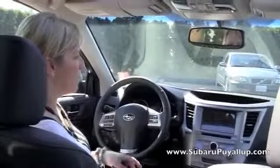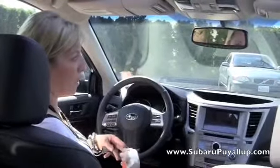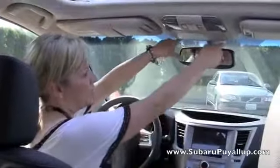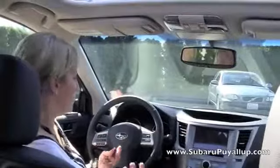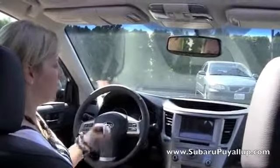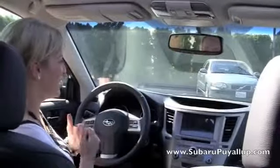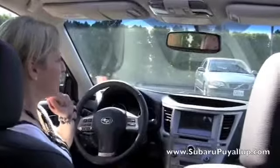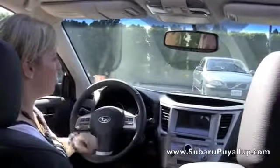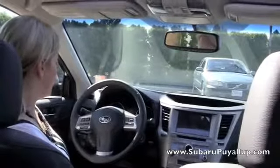Something new this year is that you can get the EyeSight driver assist in the lower trim levels. This one doesn't have it, but if it did, it would have two cameras up here. It's a safety feature — if you change lanes and you didn't mean to, it's going to alert you. If you're stopped at a stoplight and you're busy texting or talking and the car in front of you goes, it's going to alert you. Also, if there's a hazard stopped in front of you, it will actually stop the car.